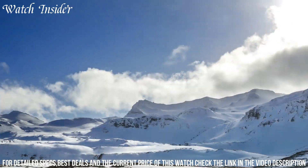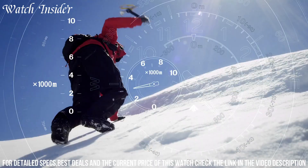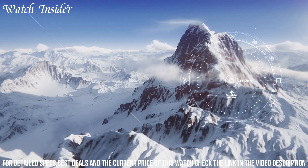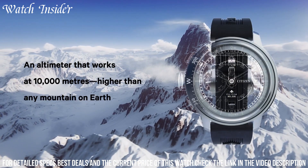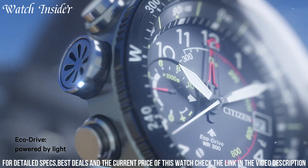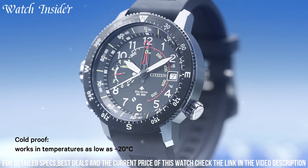The watch is equipped with an altimeter and compass, making it an essential tool for hikers and climbers. The Alticron is also water-resistant up to 200 meters, making it perfect for diving and water sports. With a durable construction and advanced features, the Citizen Promaster Alticron is the ideal timepiece for those who love the outdoors.